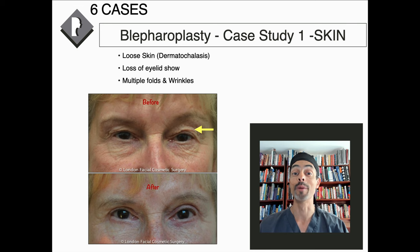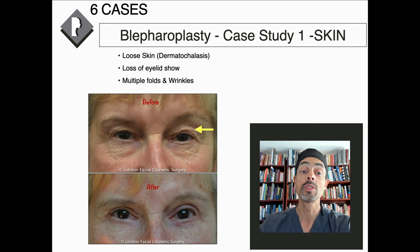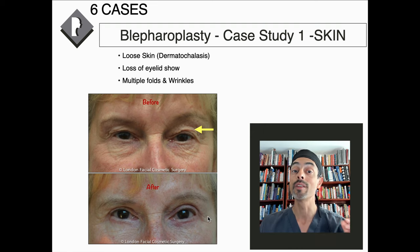Now let's look at a few of my cases. This patient had a lot of loose skin in the upper eyelid, rolling onto her lower eyelid, but the scar is hidden in her natural crease, making it very difficult to see. Although there's loose skin extending all the way outside the eyelid, by using her natural crease with fine stitches and delicate techniques, the scar is really virtually invisible.